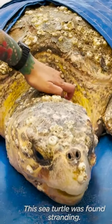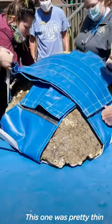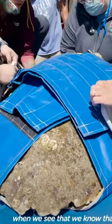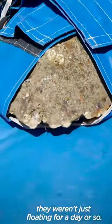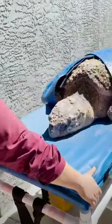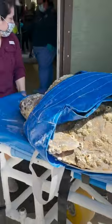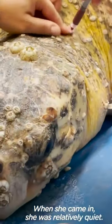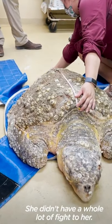This sea turtle was found stranding. This one was pretty thin when she came in. So when we see that, we know that they weren't just floating for a day or so. When it came in, it was relatively quiet. It didn't have a whole lot of fight to it.